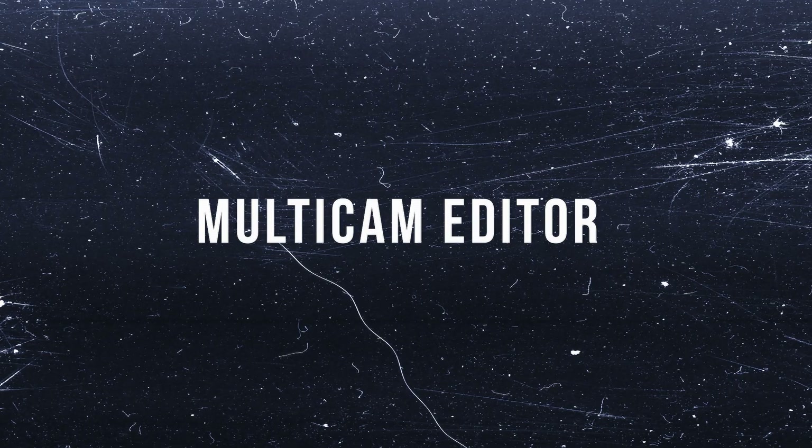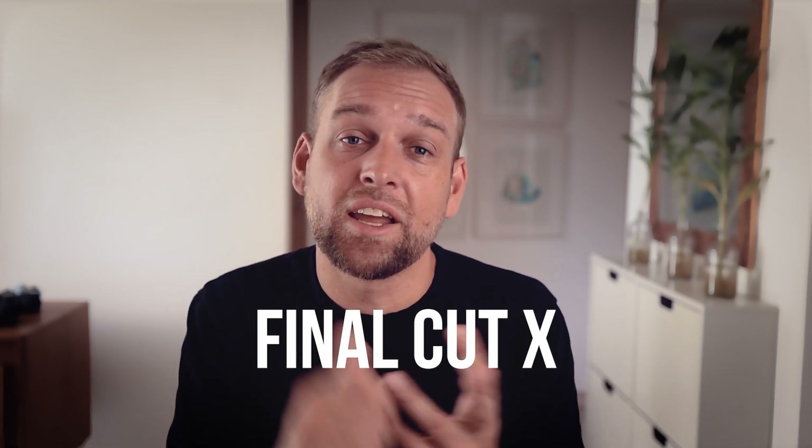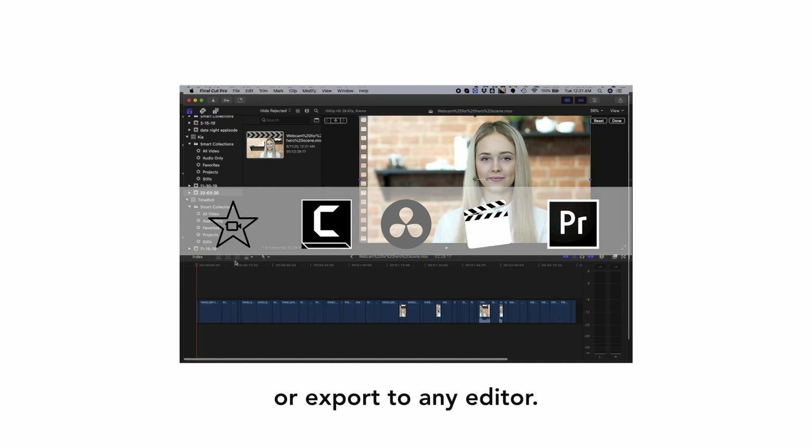Timebolt is packed with more features than Autopod FM. Feature number one is multicam editing — Timebolt also offers multicam editing capabilities, making it versatile for various projects. Aside from that, it has higher compatibility. Timebolt not only works with Premiere, but also has extensions for major editing software like Premiere Pro, Final Cut, and DaVinci Resolve. It's basically compatible with any editing software because it can output universal XML files, providing much greater flexibility for users.